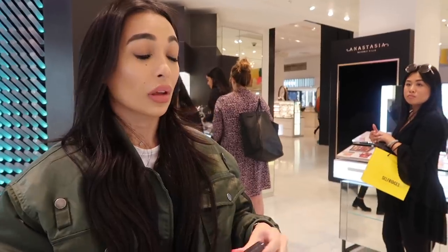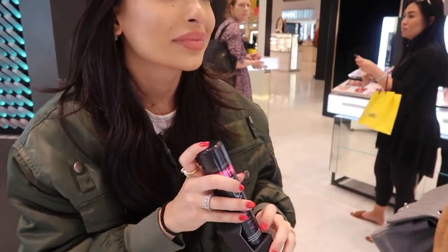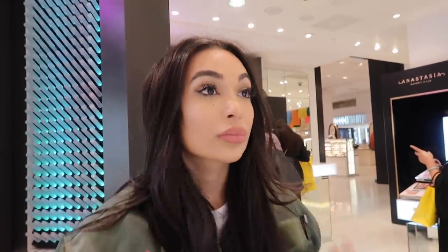Oh my god, that looks so concentrated — it doesn't look good, it's like patchy. It's going to set — it's going to set my face. It smells like her foundation, and I actually like the smell of her foundation. I hate hairspray — that's my hairspray. I also got the Golden Sands palette again because Elise got a free one and she's not giving it to me.